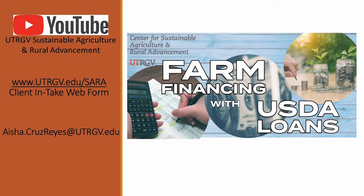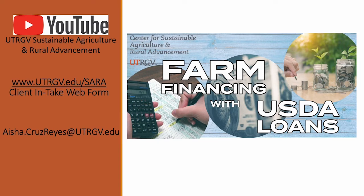You can also contact me directly — my email is aisha.cruzreyes@UTRGV.edu. Thank you so much and I hope to see you soon. So that was about 25 minutes on the FSA loan package and all the information that goes in it. I know the list is long and the number of documents is quite a few, and this loan application is known to be a little tough — but please know we're here to help over the phone, in person, or online.